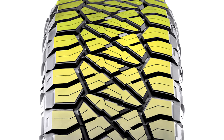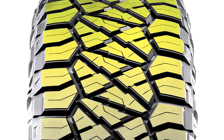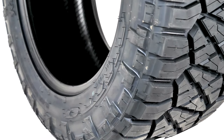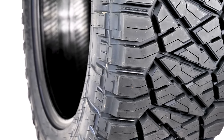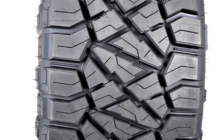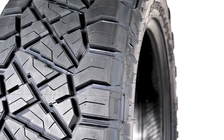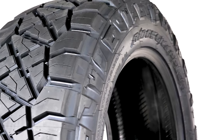The ingenious variable pitch tread pattern is designed to give you a smooth, quiet ride on pavement and highway. With most truck tires, you can expect a good amount of road noise, which creates an additional distraction for the driver. Not so with the Ridge Grappler — the variable pitch feature is a necessity to experience a quiet cabin.